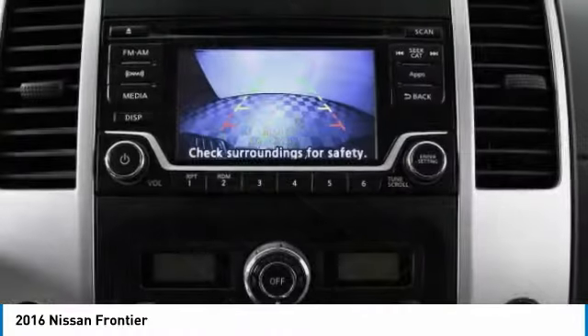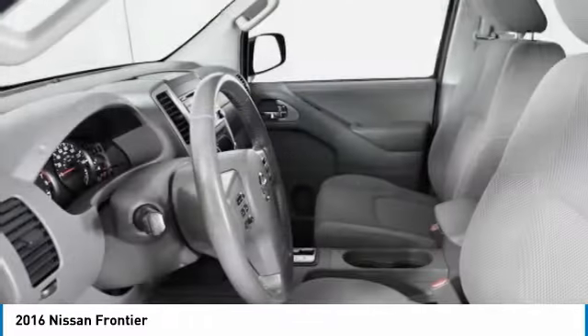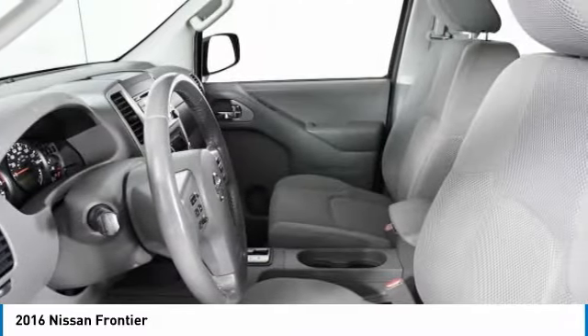Privacy glass, rear-wheel drive, front all-season tires, and rear all-season tires.